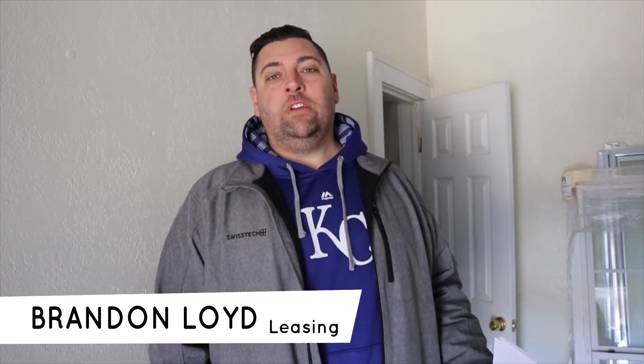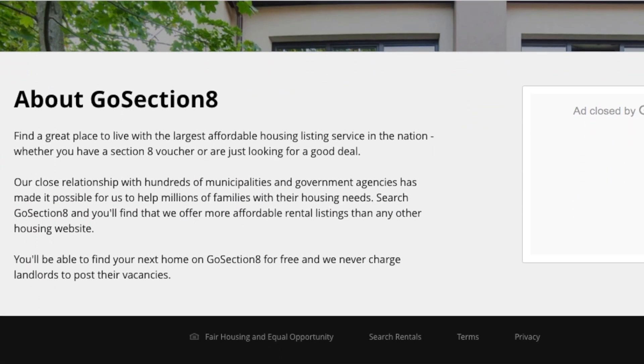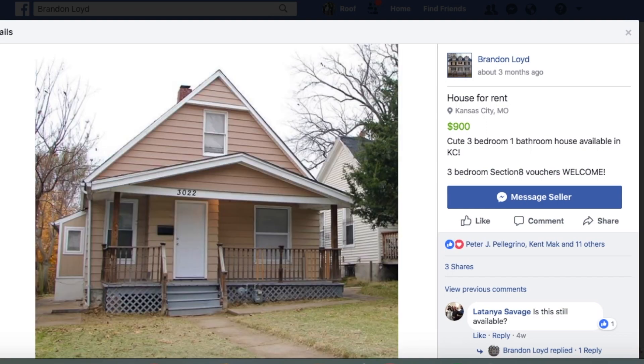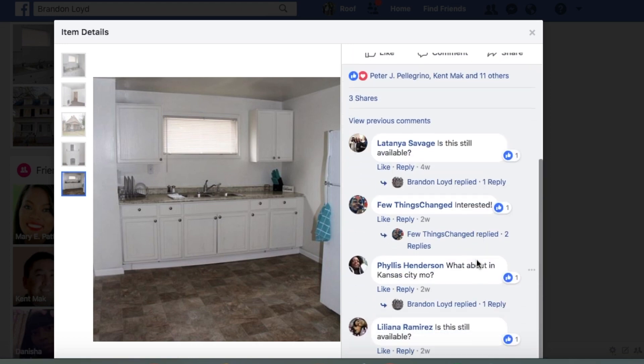Our process is pretty simple. We do quite a bit of marketing on Facebook Marketplace, as well as a website called GoSection8.com and Craigslist. Tenants contact us based on those ads and we start a conversation, asking them if they have a voucher or if they're an open market renter.